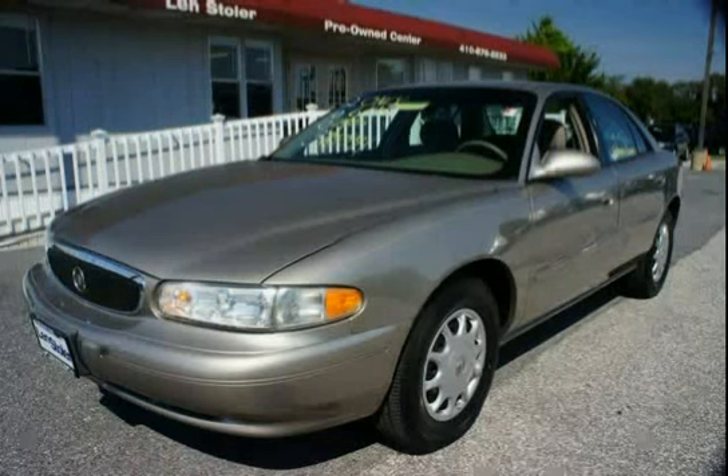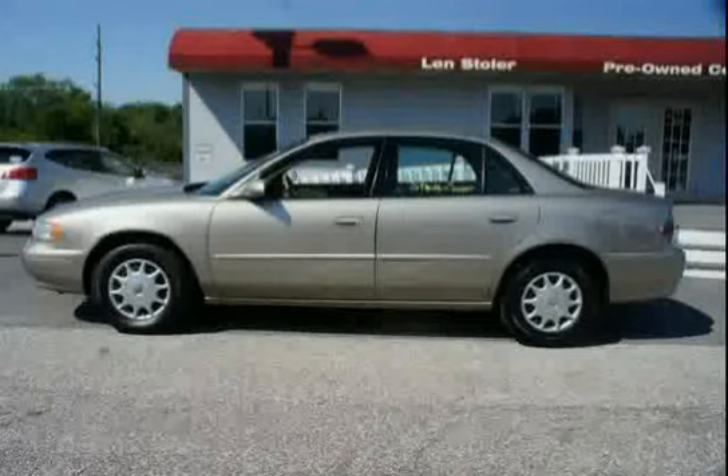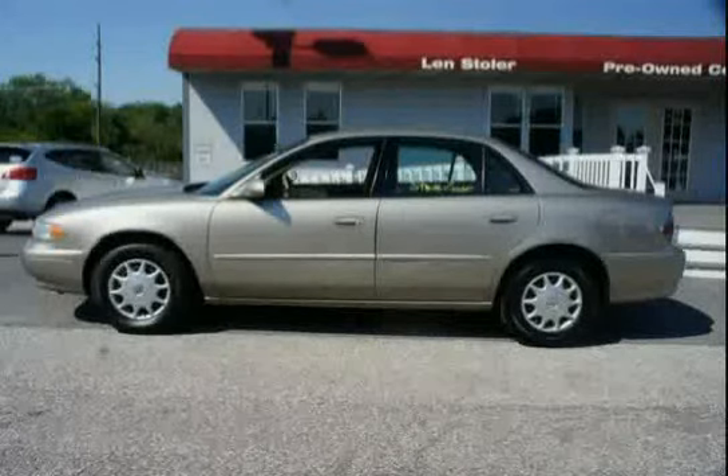Like this 2003 Buick Century equipped with air filtration system, front wheel drive, brakes, four wheel anti-lock, antenna, fixed mast, preferred equipment group 1 saw.